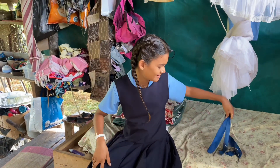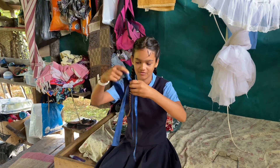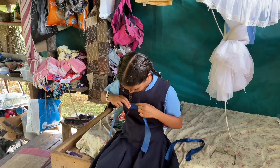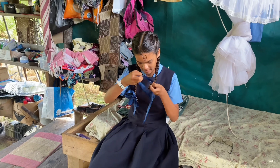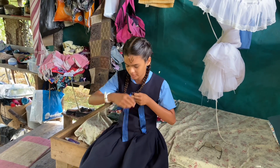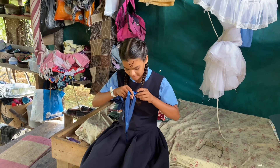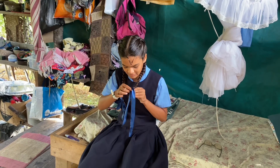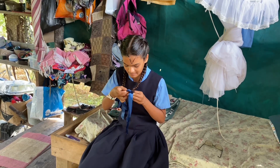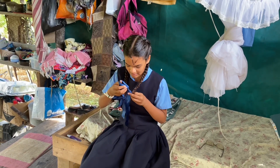Now we have to add a ribbon. This is part of our uniform — we have to wear a ribbon in our hair, and it's also part of our dress code. If we have long hair we have to 'plop' it, and that's what we call this braid in Guyana.